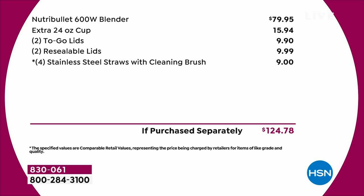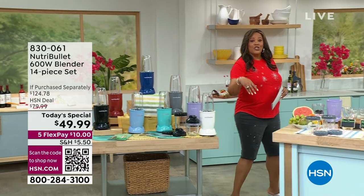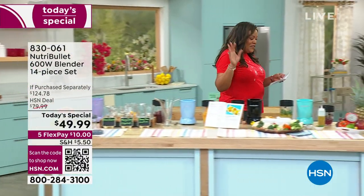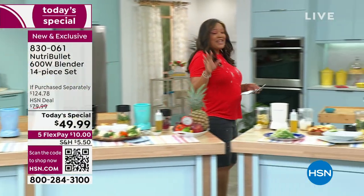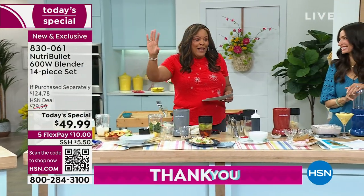An extra 24-ounce cup is $15.94, two to-go lids are $9.90, two resealable lids are $9.99, and four stainless steel straws are $9.00 — that's $124 and some change total. So we're saving you more than 50% off. Come on over to Cheryl Boyle because she's got the good stuff. It's $10 to get it home because it's on FlexPay.